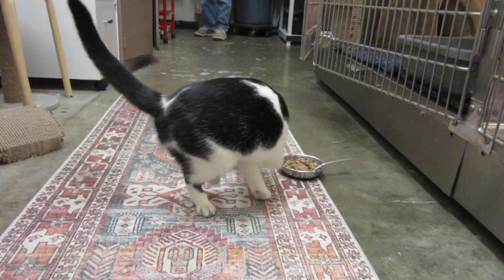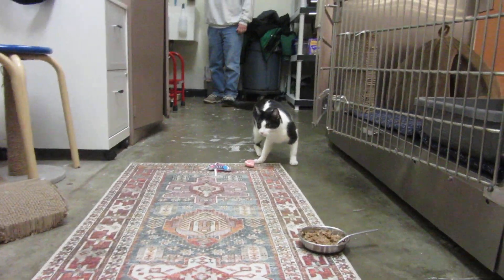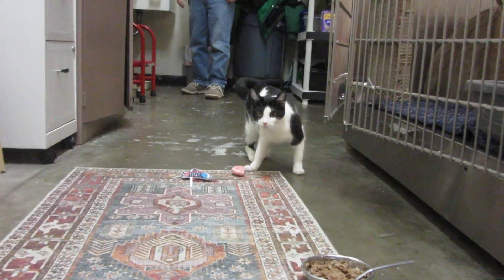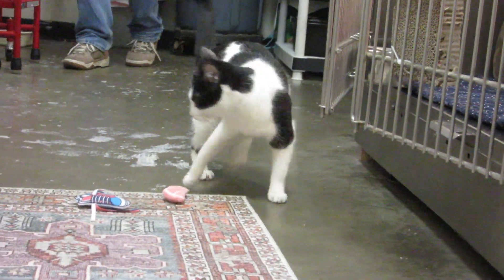That shows that she can do anything she sets her mind to. Vivi at Noah's Kingdom Humane Society. Have a beautiful day, and thank you for watching.